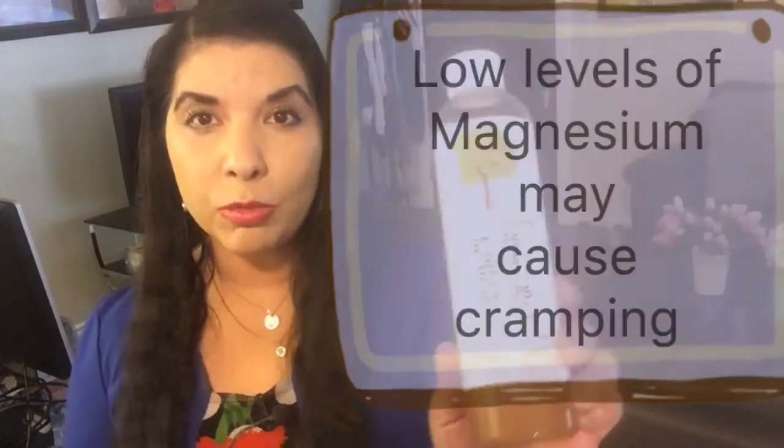Hi everyone, it's Latin Roses. If you suffer from painful, debilitating toe, foot, or leg cramps, this is the right video for you. Unfortunately, I'm one of those people that suffer from cramps as well, and I found this wonderful, amazing product on Amazon.